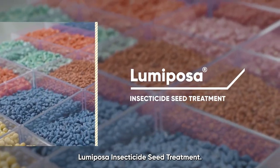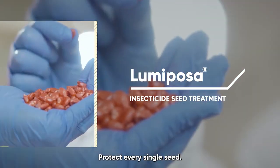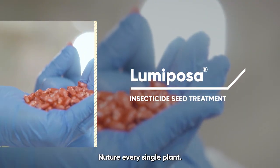Lumiposa insecticide seed treatment: protect every single seed, nurture every single plant.